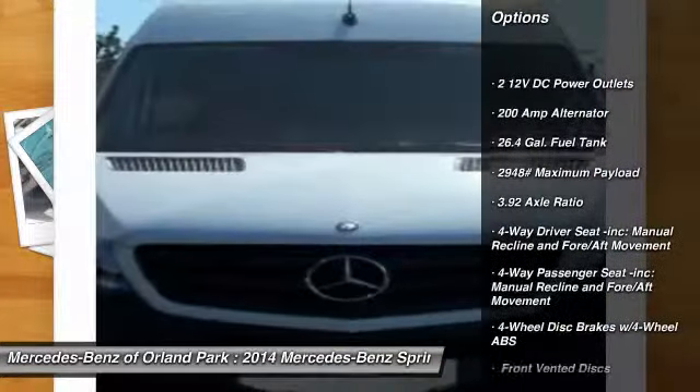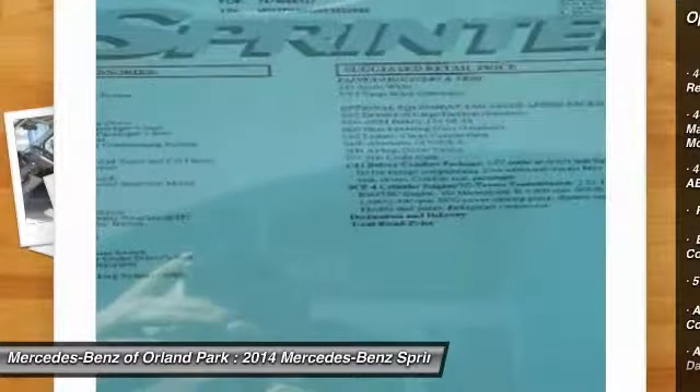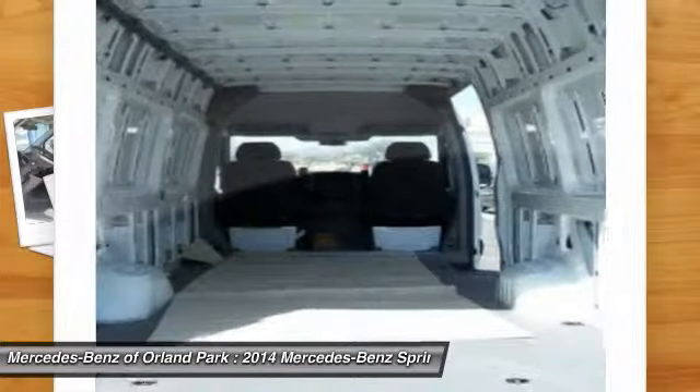Power door locks, electronic stability control, outside temperature gauge, a day-night rearview mirror, engine immobilizer.